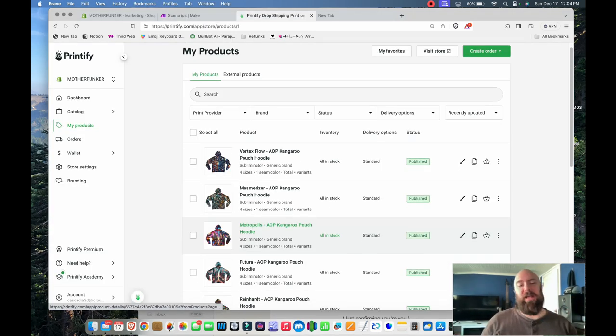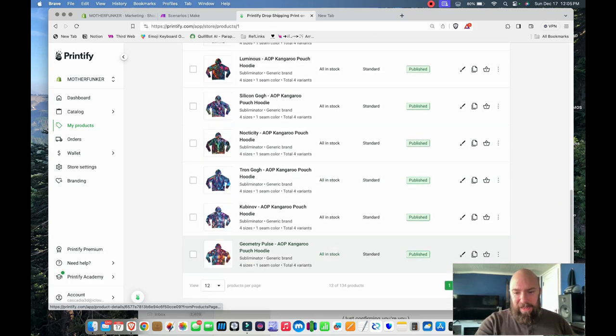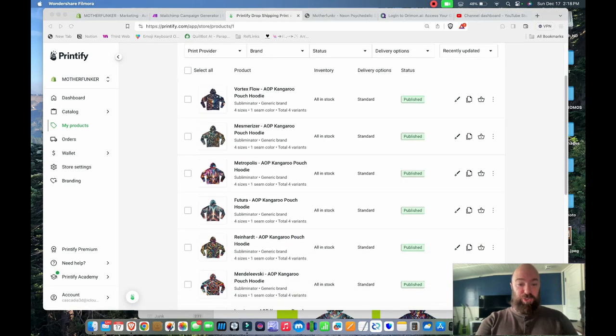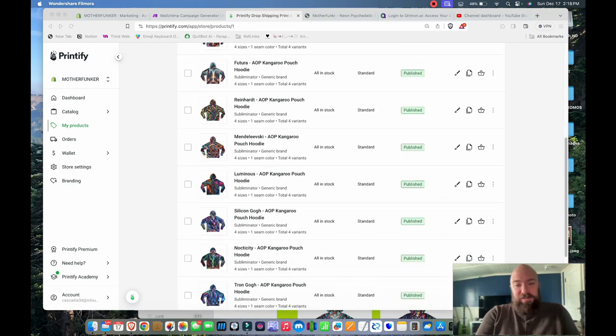I did narrow my store down. I decided to do hoodies only, as I kind of thought I was going to do, and now I've got hundreds of products lined up and ready to go — and all of those products were generated automatically while I wasn't even paying attention.